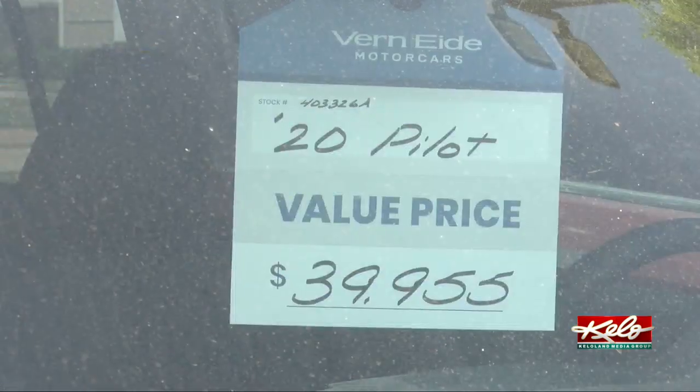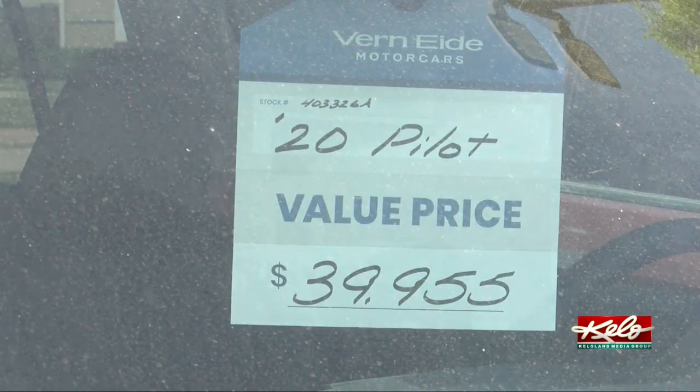The microchip problem is starting to get into some people's inventories, and a lot of the rental car companies are able to get new cars, so they're actually buying late-model used cars to go back in the rental fleet. That has driven the price up a little bit as well.